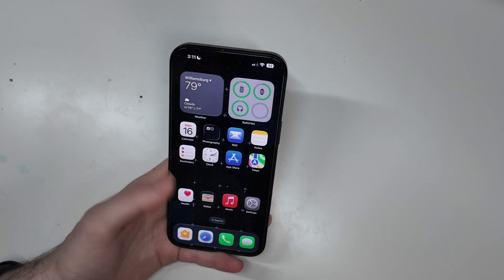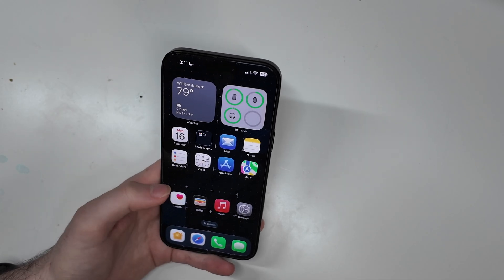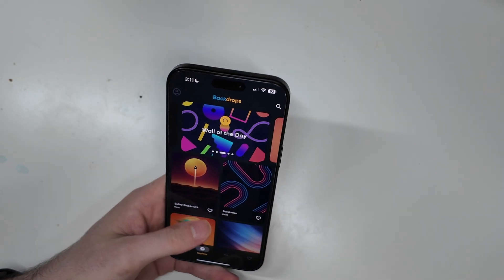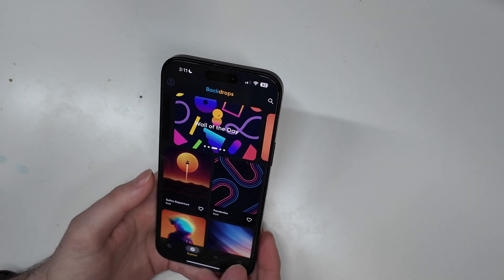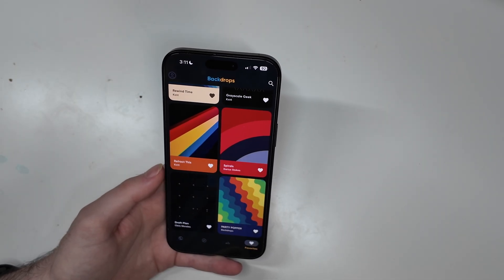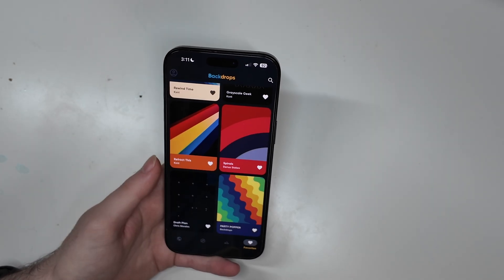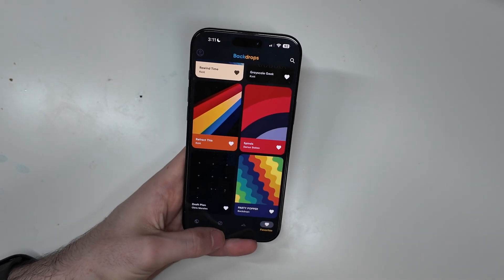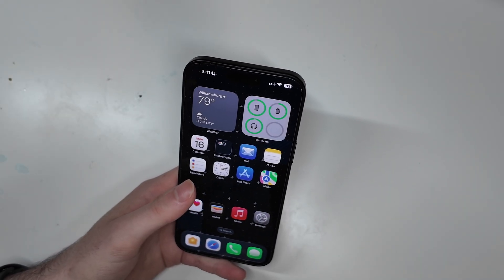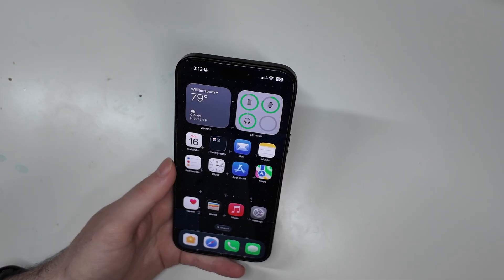I'm going to do a video on this setup. The background, before anybody asks — I get this comment in every video — the wallpaper is from the Backdrops app. I can't share a direct link to each wallpaper, but you can download the app and get the wallpapers. The one I'm currently using is called 'Draft Plan' — if you search that in the app you should be able to download it. Other than that, iOS 26 has not had too many bugs, at least ones affecting my day-to-day usage.